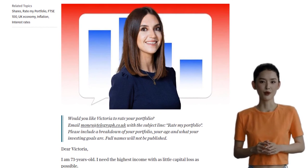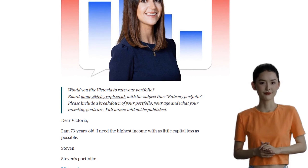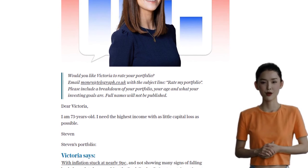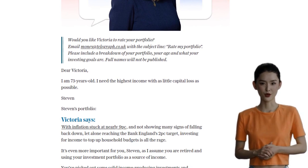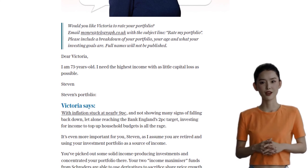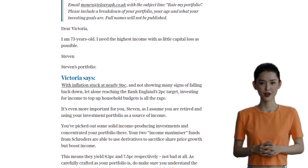First off, Stephen has already made some smart investment choices. His income maximizer funds from Schroders are yielding 8.1% and 7.5%, which is impressive. However, it's important to understand the risks associated with these funds, as derivatives can be complex and high risk.